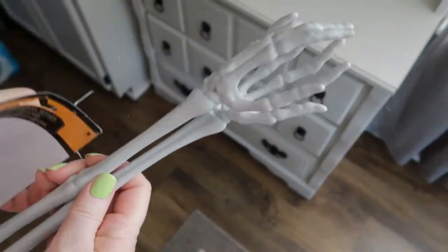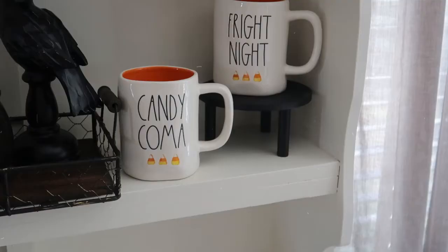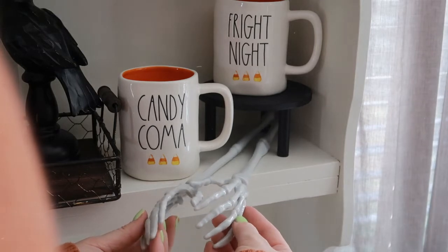I found these at the Dollar Tree and although I think they're salad tongs, I thought they were so cute I just had to buy them and incorporate them somehow into my hutch. I think I'm just going to stick them on here as if the hands are coming out to grab you.